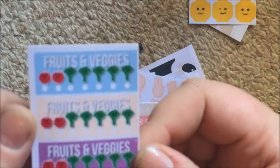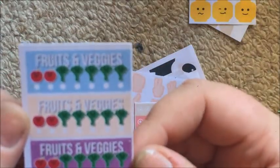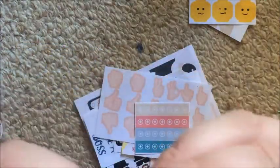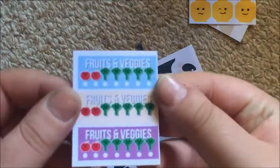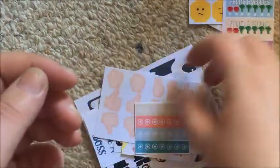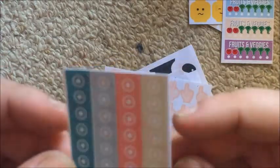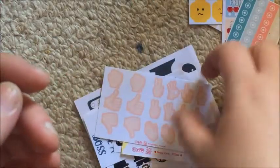There are fruits and veggies stickers — there's a slightly off cut on the top one, but basically nothing wrong with them and they're cute. Then some checklists, and there's nothing wrong with those either.